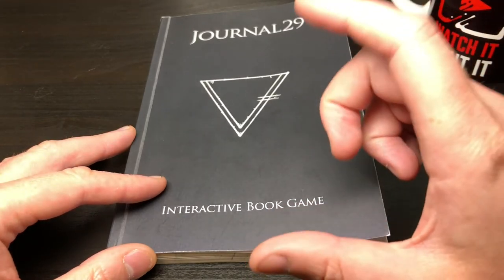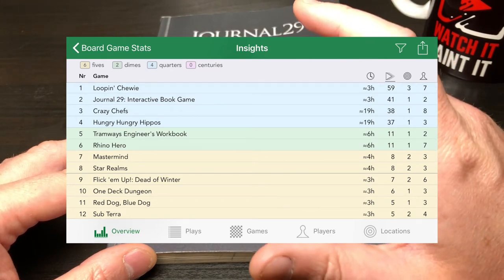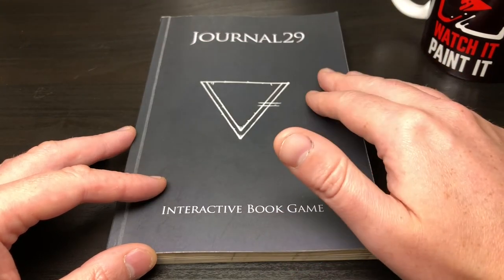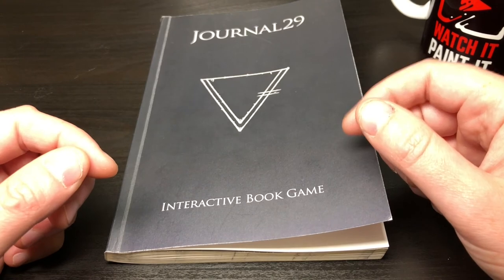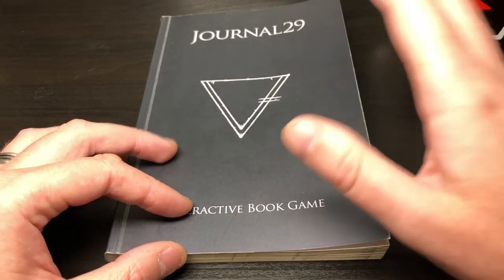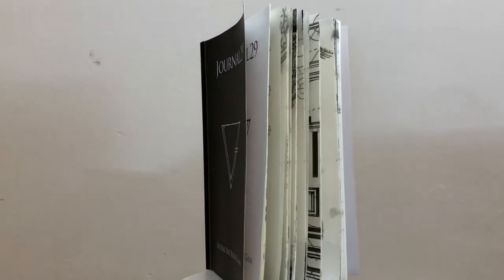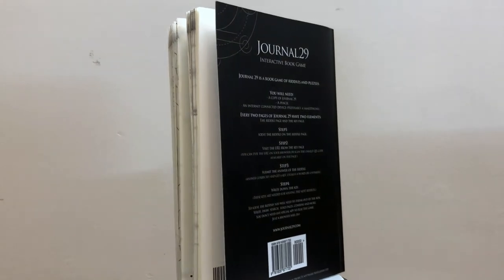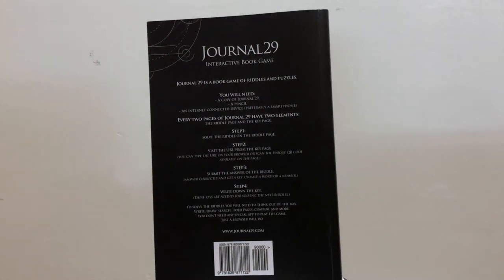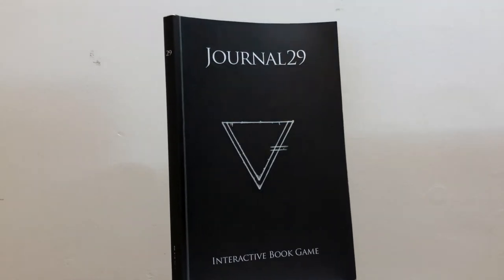I give this game 10 out of 10, which is a big statement for me. It's heading towards one of my top played games this year. My wife doesn't play many games so we get to spend time together playing something we both love. The sequel — Journal 29: Revelation — is currently on Kickstarter; I'll put a link in the description below, along with an Amazon link. If you like escape rooms and you've got ten dollars to spare, I highly recommend it. I don't think you'll be disappointed.